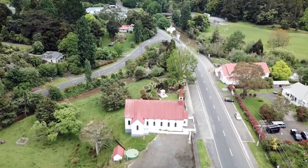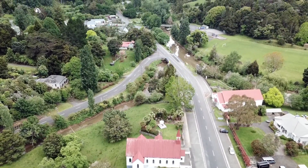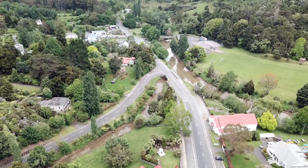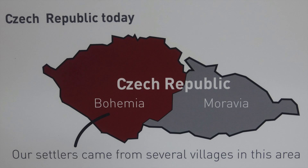Hi everyone, welcome to Cash Walks. Today we're caching around Puhoi, a small village a 30-minute drive north of Auckland. Puhoi was settled in 1863 by people from Bohemia, then part of the Austrian Empire, now part of the Czech Republic.